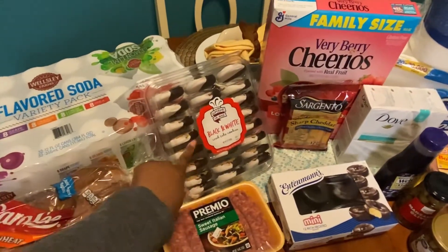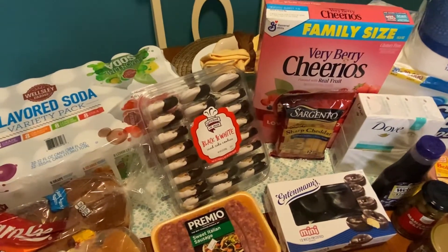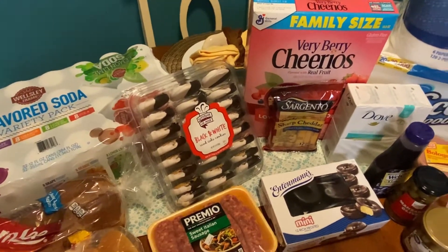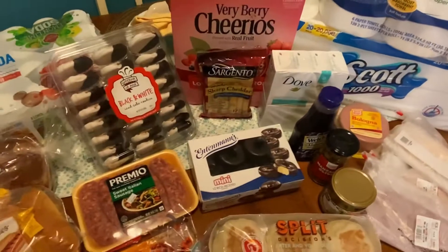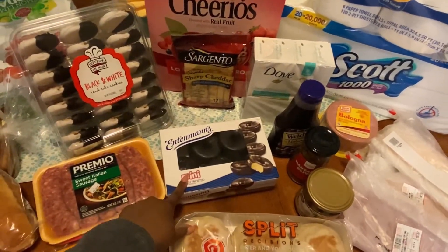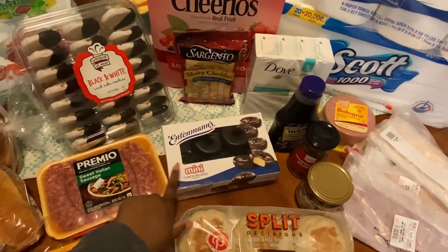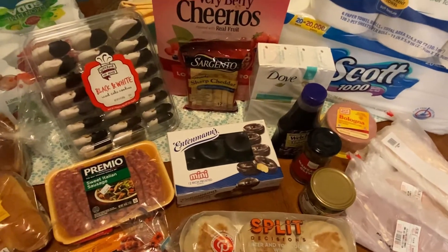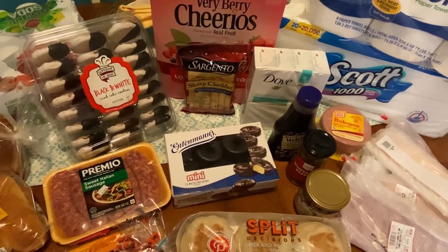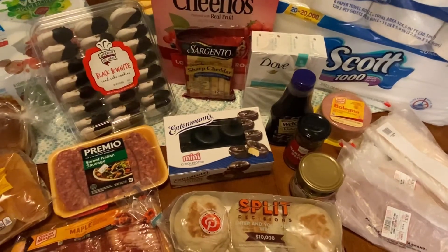The next thing, also from BJ's — I love black and white cookies, I grew up eating black and white cookies, so that's just a little snack for me. And the next thing I got is these mini Entenmann's donuts. I'm usually getting the big donuts but I just decided these last few times to get the mini one. I like my chocolate cold, so I can't wait after this video to put it in the refrigerator so I can eat it later on.